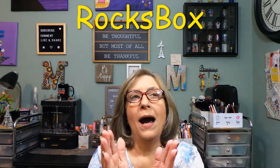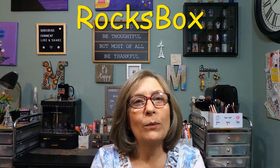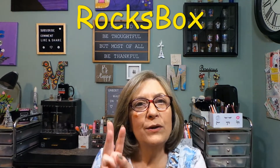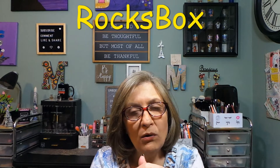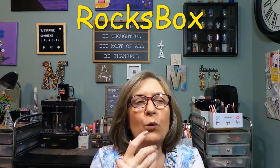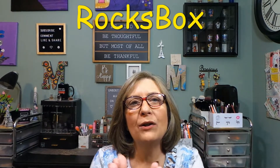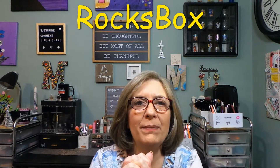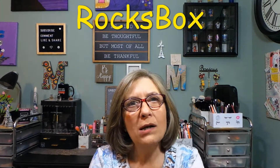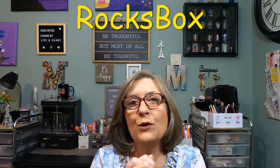Do not throw this box away if you decide to join. I don't have much information right now — this just came and I wanted to unbox it to see the stuff inside. Normally it's $21 a month. Basically you get three pieces of jewelry and you get to choose your metal, which I love. I tried Rocks Box a long time ago once, not realizing that it was a rental.